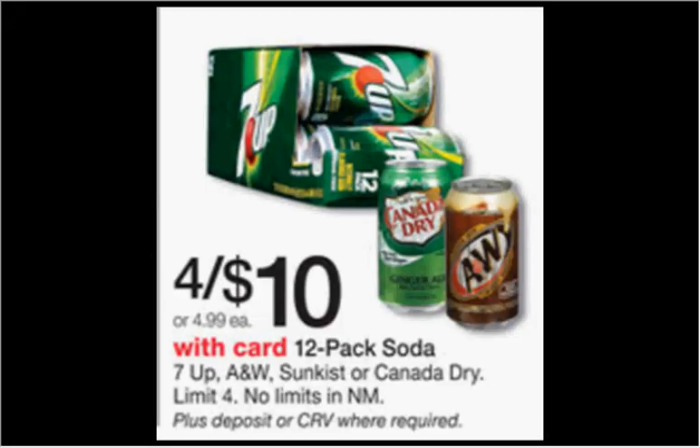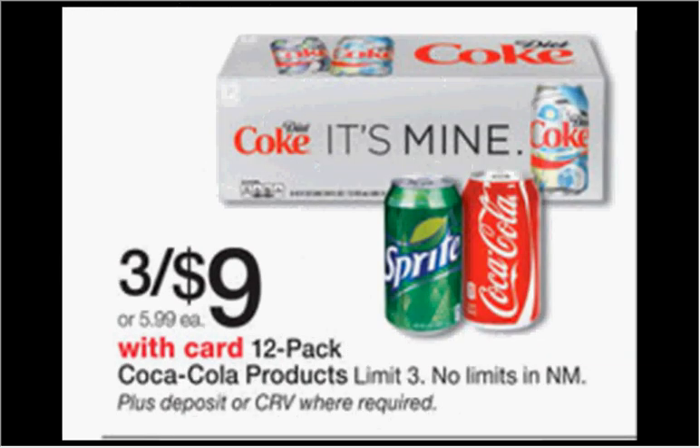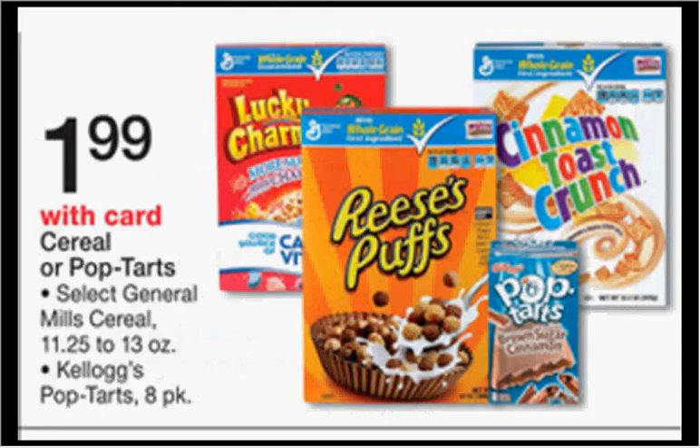The 12-pack of 7-Up, A&W Root Beer, Sunkist, or Canada Dry Ginger Ale is on sale 4 for $10.00 this week. The Coke products are on sale 3 for $9.00 this week. Select General Mills Cereal is on sale for $1.99. There's a $0.75 off coupon for Reese's Puffs or Lucky Charms found at BettyCrocker.com, making it $1.24.